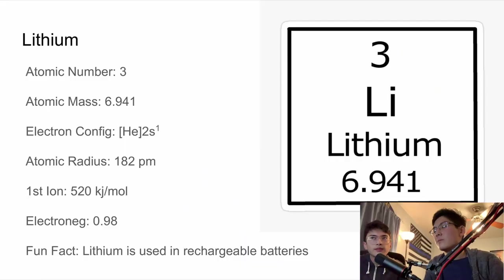So why don't you tell me about lithium? The atomic number of lithium — the number of protons in its nucleus — is 3, and the atomic mass is 6.941. Its electron configuration is 1s², 2s¹. Its atomic radius is 182 picometers. Its first ionization energy is 520. Its electronegativity is 0.98, and a fun fact about lithium is that it is used in rechargeable batteries. Lithium is really an interesting element — it's very useful, and it is the first of the Group 1A elements.